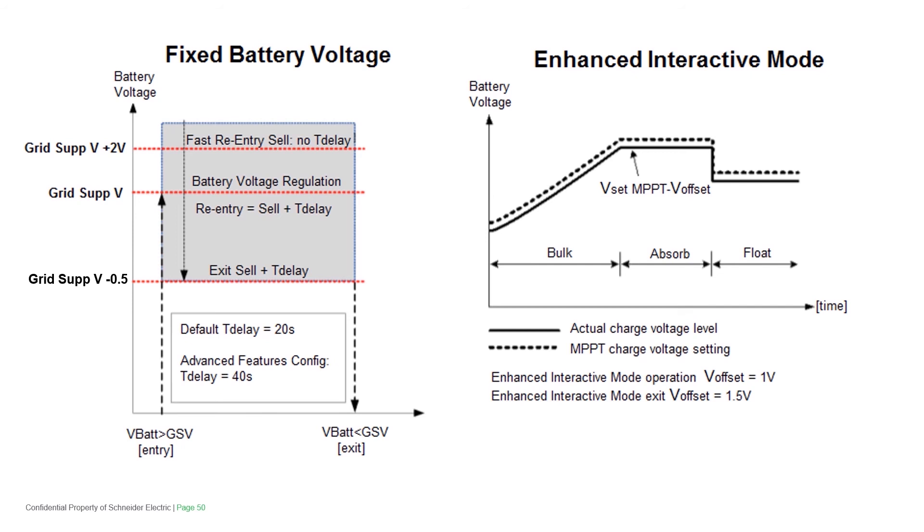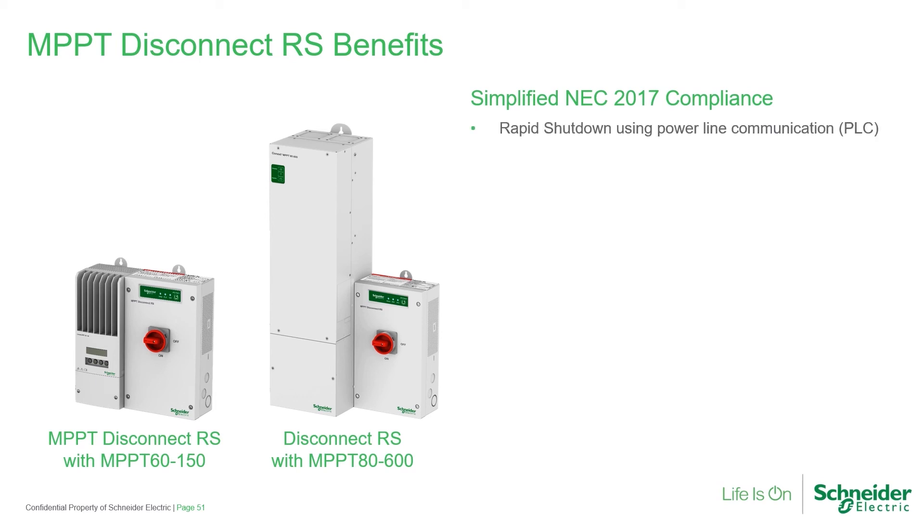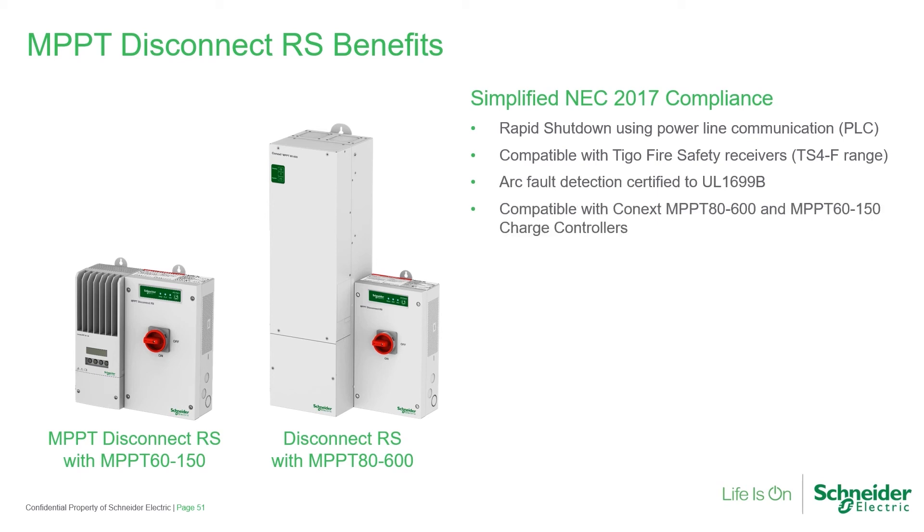Here's a chart that shows how the system operates when setting a fixed grid support voltage as opposed to enhanced grid operation. Once you reach the grid support voltage, if you're setting a standard grid support voltage that's lower than the float voltage of the charge controller, it's just going to start selling the maximum value of max sell amps. Whereas if you're operating in enhanced grid mode, it's going to replace that last 20%, which is actually better for lead-acid chemistry. NEC 690.11 and 690.12 compliance can now be accomplished with our new arc fault rapid shutdown solution, Disconnect RS. Designers now have the ability to keep it all Schneider Electric. This solution uses power line communications, is compatible with Tygo TS4-F, has arc fault detection built in, and is compatible with both the MPPT-80 high voltage controller and the MPPT-60 lower voltage controller.